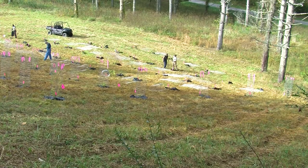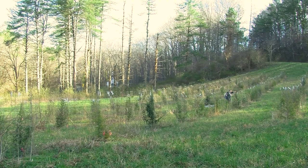This eastern hemlock genetic planting will be used for seed production to grow locally adapted trees for future reforestation of this tree, threatened by the invasive hemlock woolly adelgid.